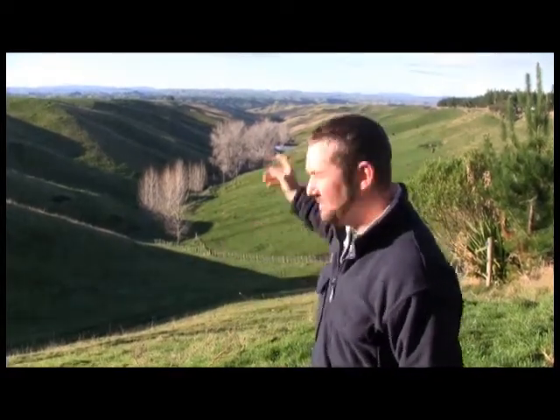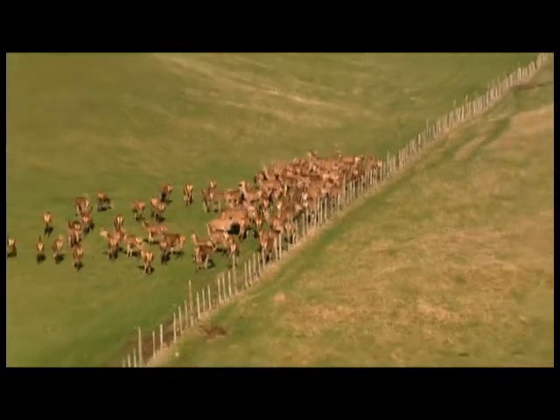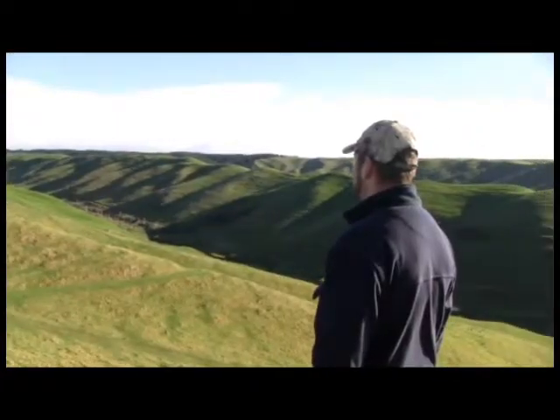When you get a lot of high-intensity rainfall, it's not necessarily just my farm that it's really affecting — it's what's happening further downstream as well, because all of these gullies are contributing to the volume of water down there. So the more I can do on my property to mitigate that flow, erosion, and sediment loss, at least I feel like I'm doing the best that I can.